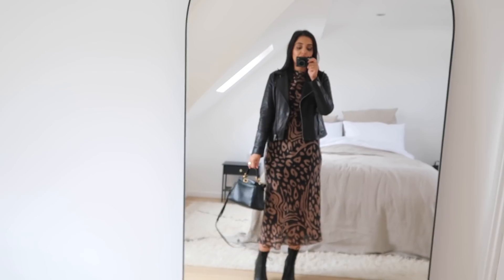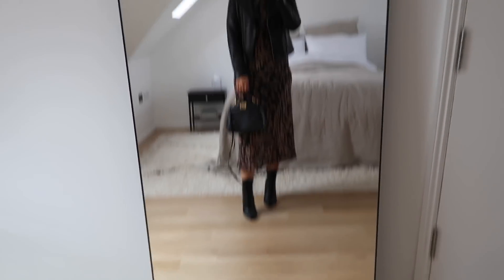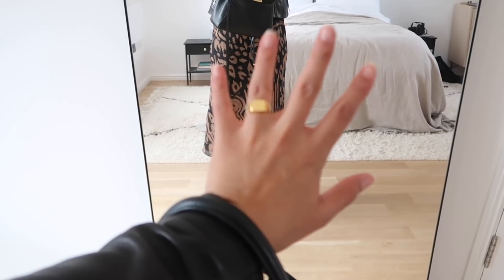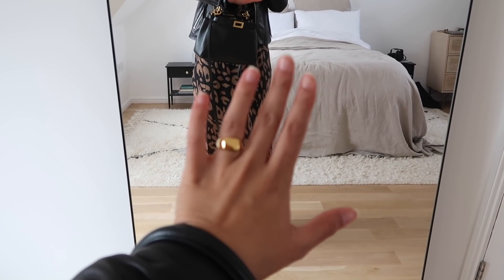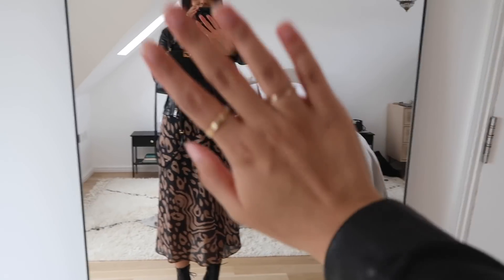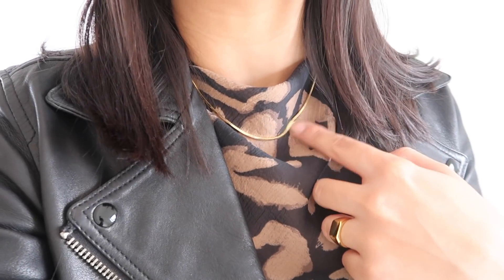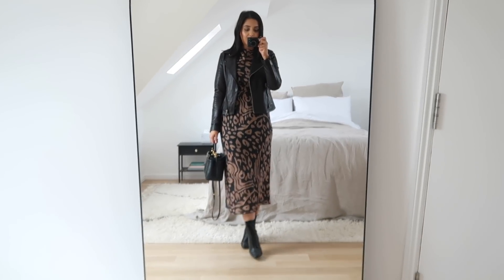The leather jacket is from All Saints — I'd recommend sizing down as it stretches. My boots are from ASOS, my bag is my Fendi which I wear at every opportunity, and for jewelry I've got this signet ring from Sinko. On my other hand I've got my two Maya Miguel bands, earrings from & Other Stories, and a simple snake chain necklace from Misoma. Everything will be linked in the description box below.